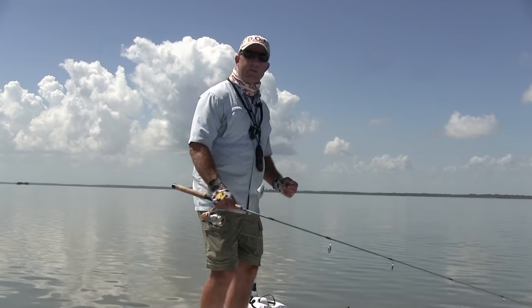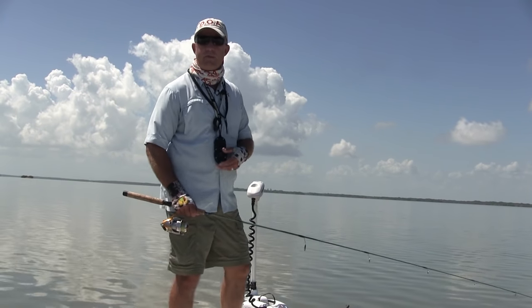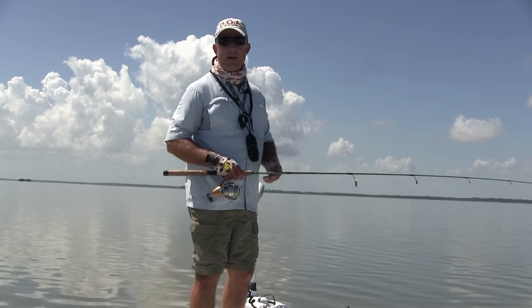You can see it's a beautiful place. You don't have to look at condos, hotels, and houses — we're inside the Merritt Island Wildlife Refuge. We have redfish, sea trout, and black drum all year round.